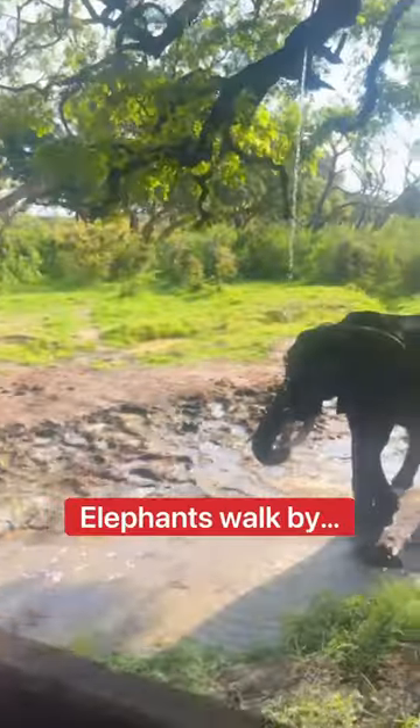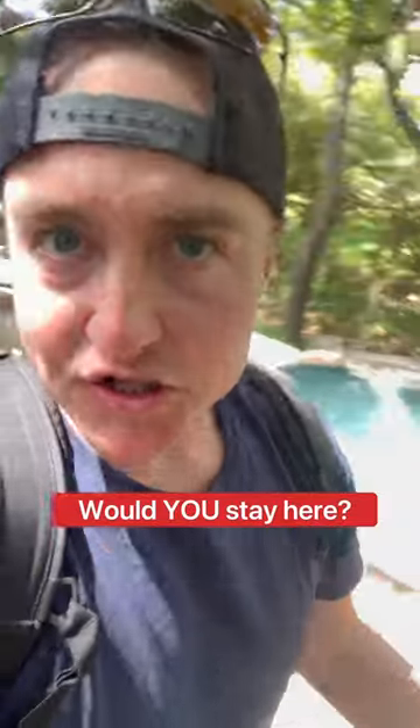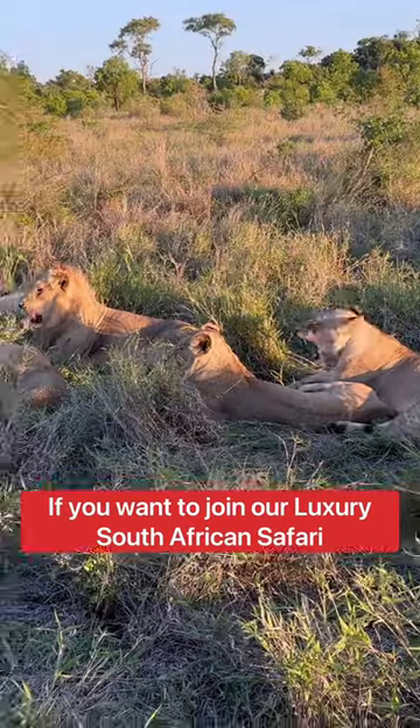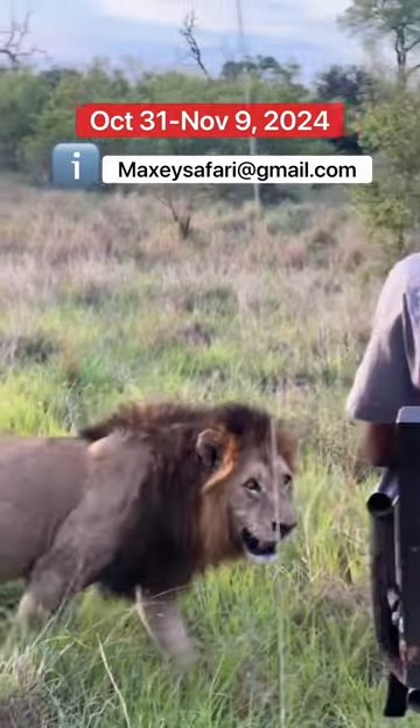Elephants come by, vervet monkeys with babies are your neighbors. Would you stay here? Yes or no — put it in the comments, because I think this is awesome. If you want to join our luxury South African safari and want more info including price, email MaxiSafari.